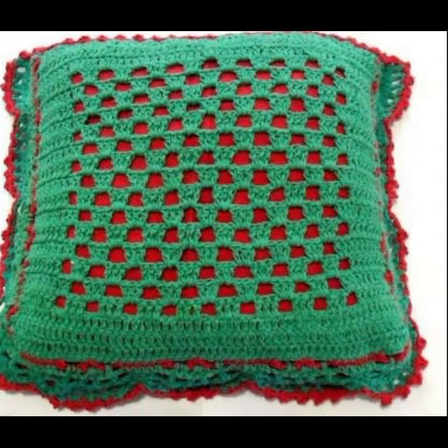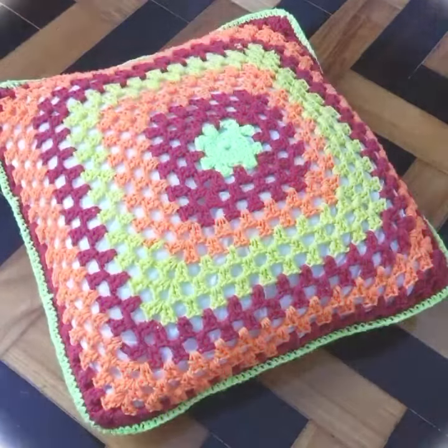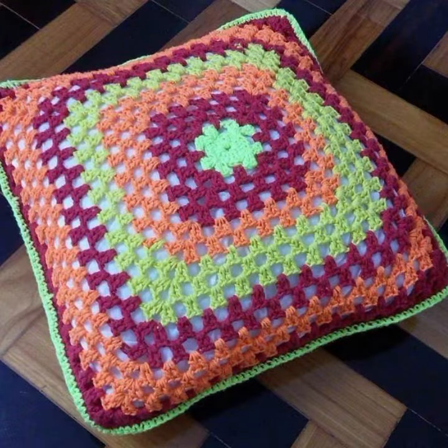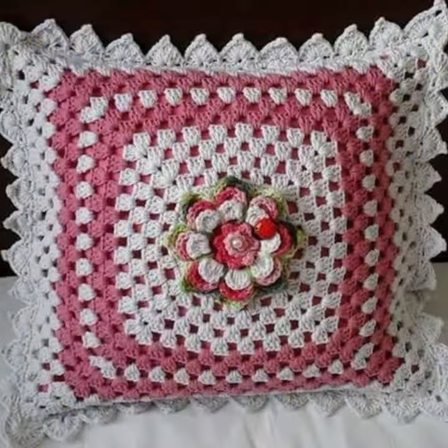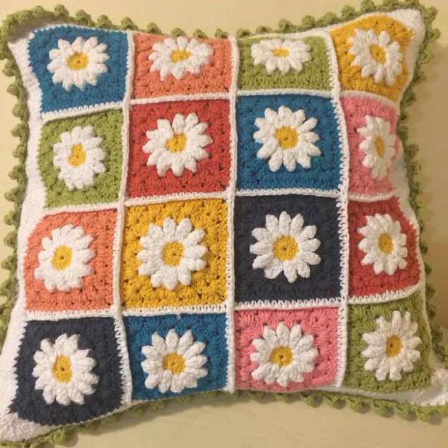Beautiful designs, beautiful ideas, beautiful color combination contrasts. So friends, how are you? I'm fine, I hope you are enjoying the best condition of health. I am back again with the most stylish, most beautiful, and trendy crochet cushion cover designs.